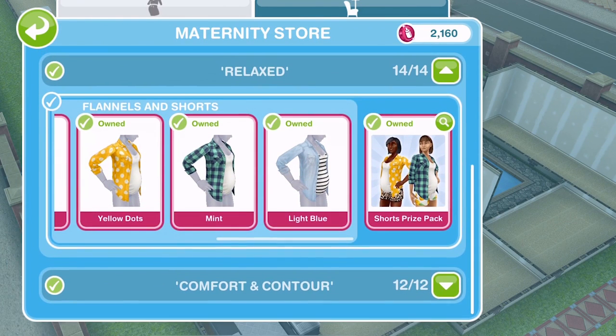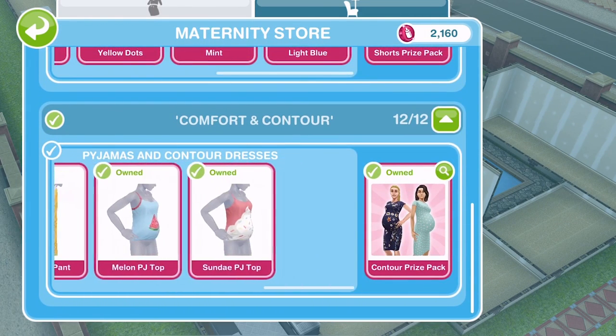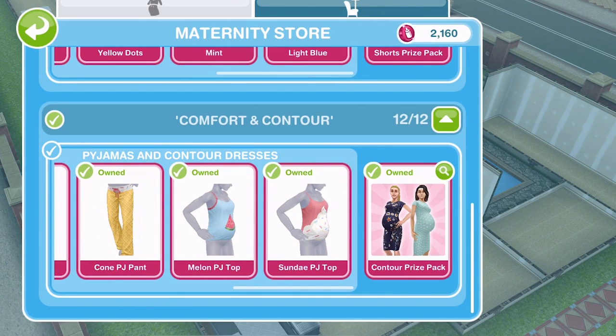There you go — a quick look at the new maternity clothes in the maternity store. Let me know what you think of them. Give this video a thumbs up if you enjoyed, subscribe if you're new, and I will see you soon for another video. Thanks for watching, bye!